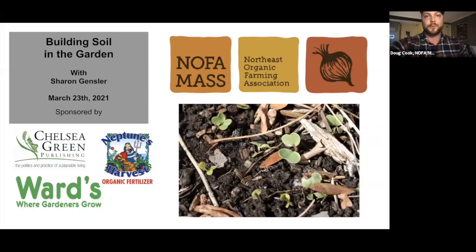This is Doug Cook. I live on what was Pawtucket land and currently known as South Hamilton, Massachusetts, near the Great Marsh in the Ipswich River watershed. Welcome everyone to Building Soil in the Garden with Sharon Gensler. We're excited to learn more about all those no-till practices that build soil in the garden. Before we get started, I want to thank all of our NOFA Mass staff and board members who have helped to make this workshop possible.